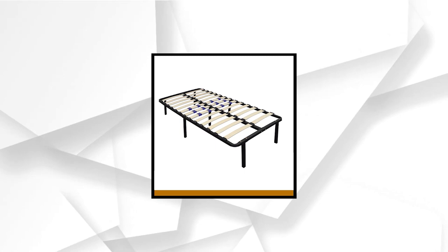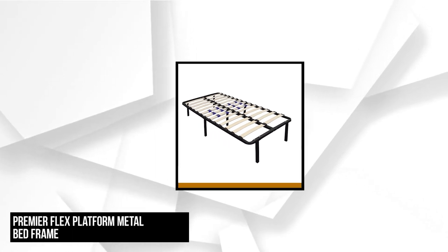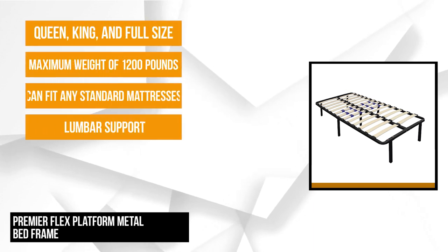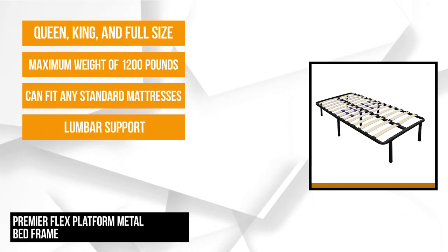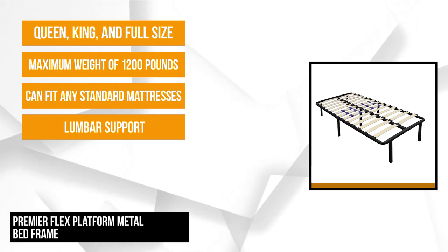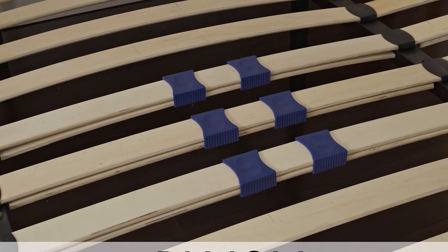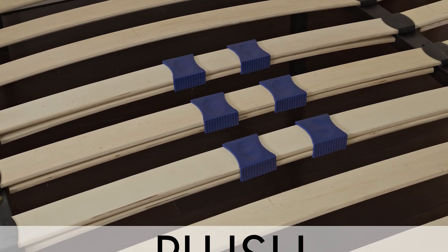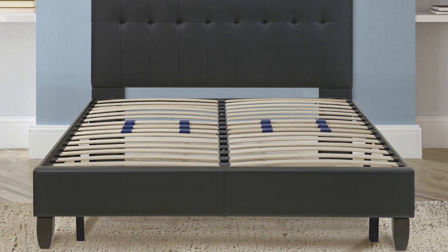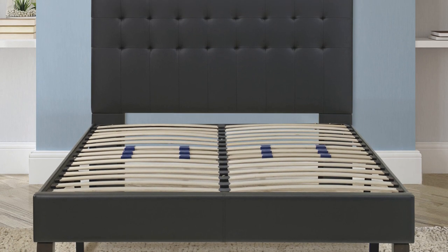At number four is the Premier Flex Platform Metal Bed Frame. This platform bed features adjustable lumbar support. It's constructed in black metal and supported with birch plywood slats. It can fit any standard mattress, does not require a box spring, and has three lumbar rows engineered with double slats for extra support to the lumbar region. The double slats also serve for added protection and durability. Premier Flex can carry a maximum weight of 1,200 pounds. For a twin, it can hold a dynamic weight of 300 pounds.